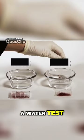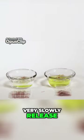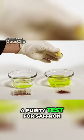You can do a water test. Threads of saffron are put into water or milk. It should very slowly release a yellow color, and not an instant coloring of red or orange. That is a purity test for saffron.